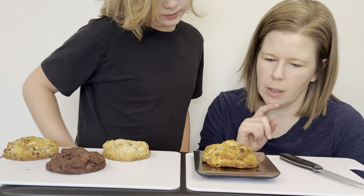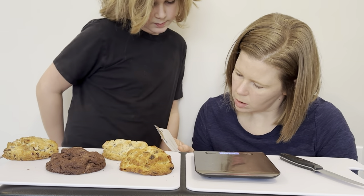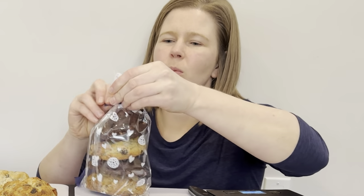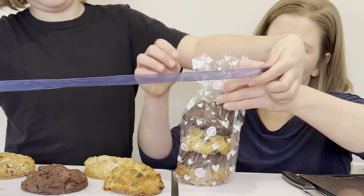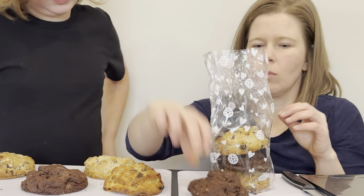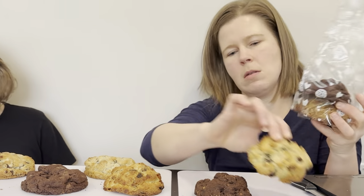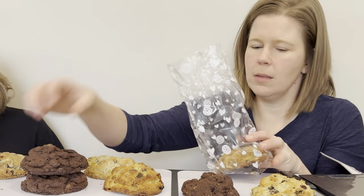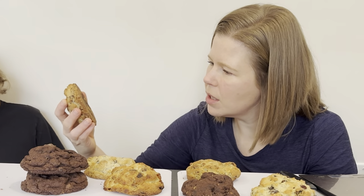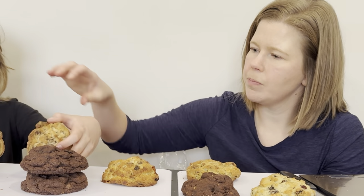Does it say we're supposed to heat them up? We're going to use a 150 degree oven for a few minutes. Let's unpack these ones and put them all in the oven for two minutes. This looks like the chocolate peanut butter. That looks like raisin. And this will be the walnut chocolate chip. Can you tell which one of these has walnuts? These are both chocolate chip. I wonder if double. Let's get them in the oven.